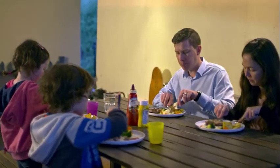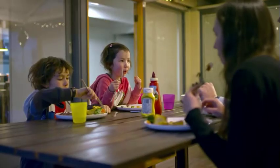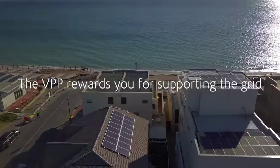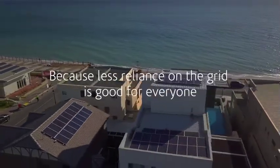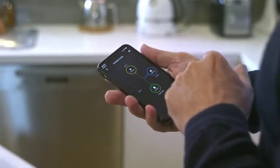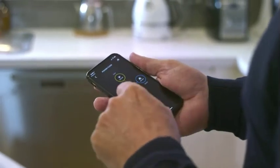The fact that we could use the power we stored during the day at night time, that was a huge plus for us. I first saw the benefits of the battery when I stuck my nose in the app the next day and we were running off the battery and not the grid.